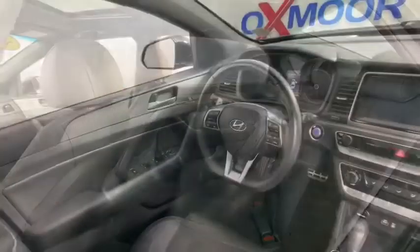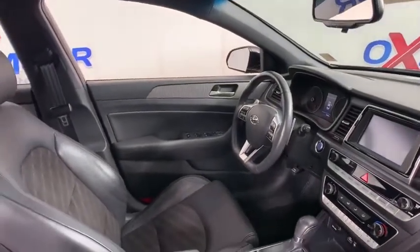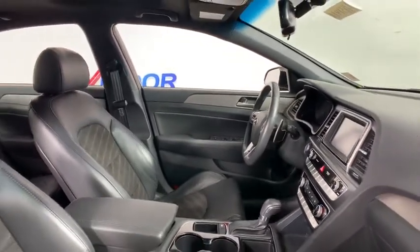Security system, heated front seat, trip computer, panic alarm, tachometer, overhead console, power moonroof, brake assist, cargo organizer, remote keyless entry.